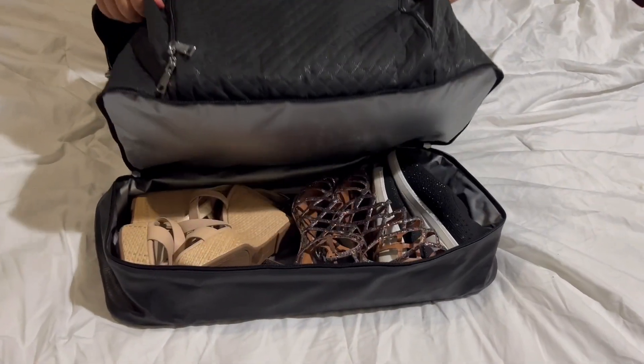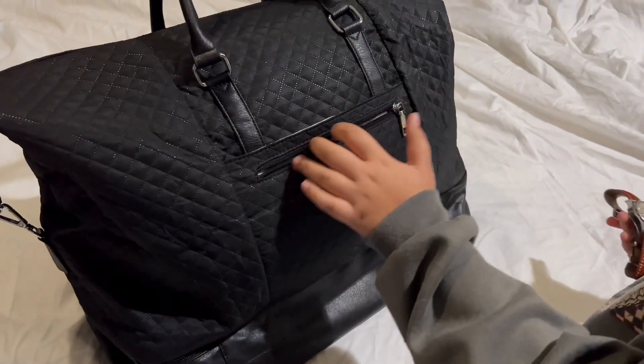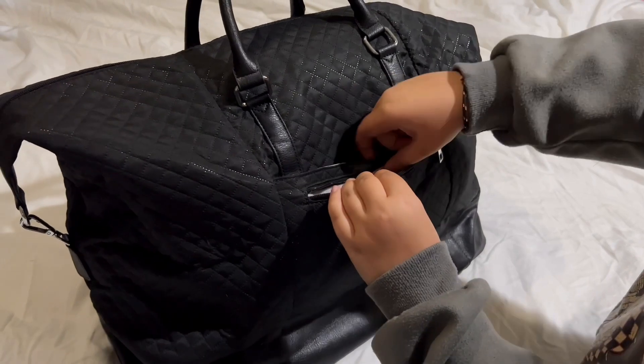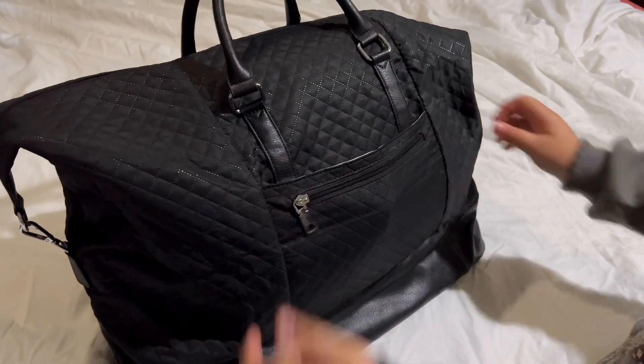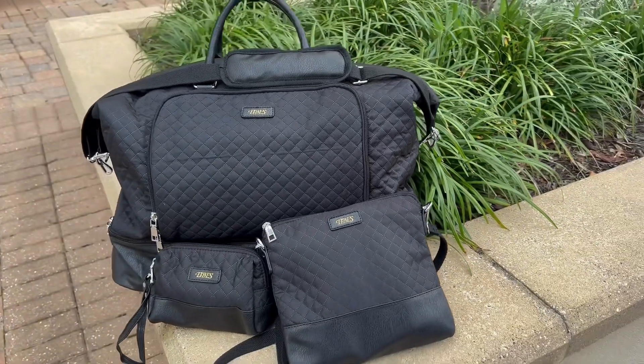The oversized bag can hold all of your necessary clothes, electronic devices, pants, shoes, and toiletries. You can use it as a maternity bag, hospital bag, and as a gym bag.